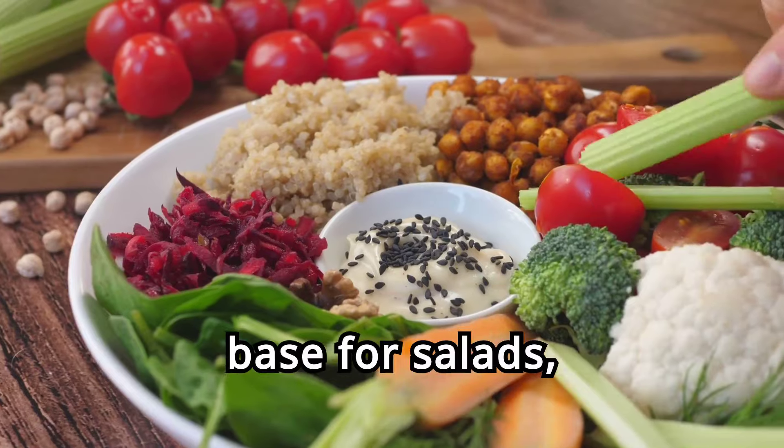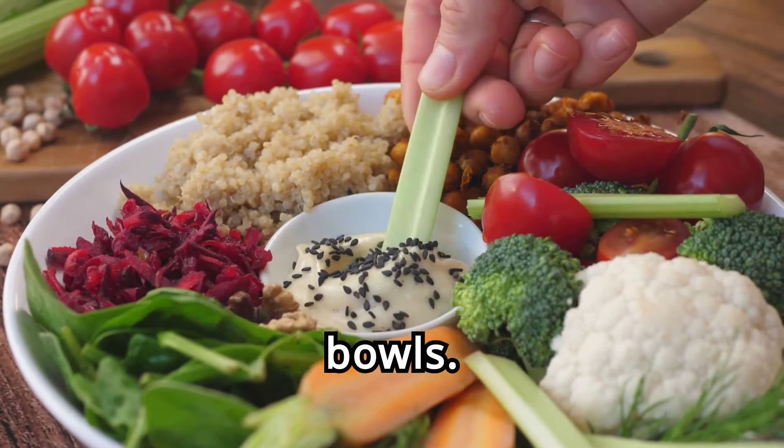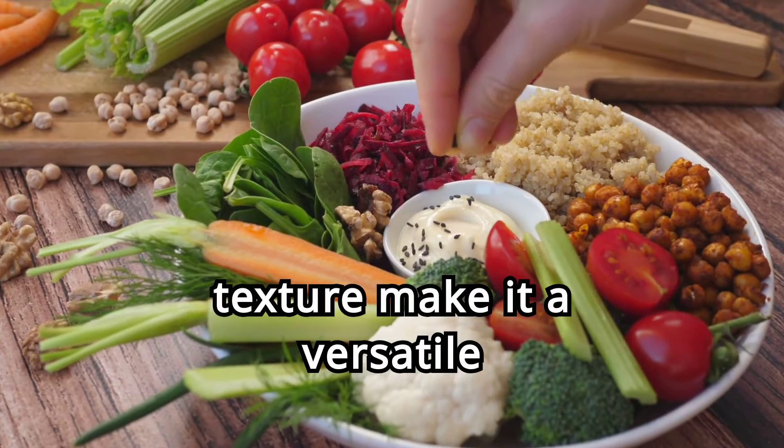Quinoa can be used as a base for salads, cooked as a side dish, or incorporated into breakfast bowls. Its nutty flavor and fluffy texture make it a versatile ingredient.